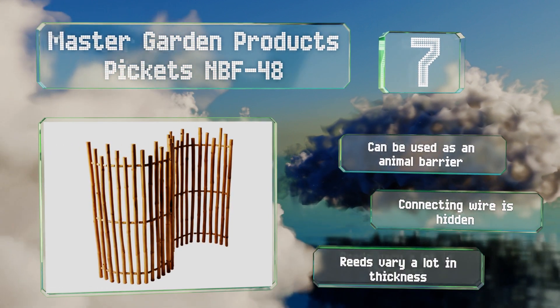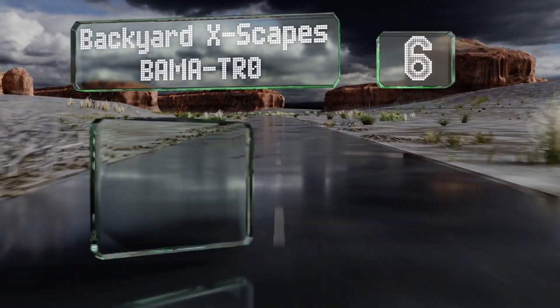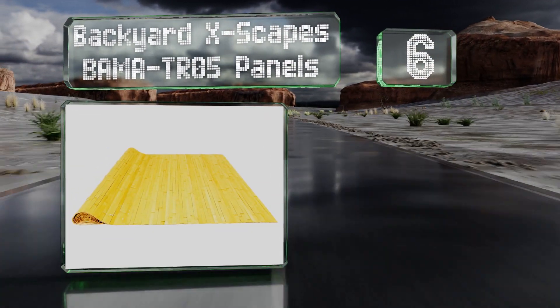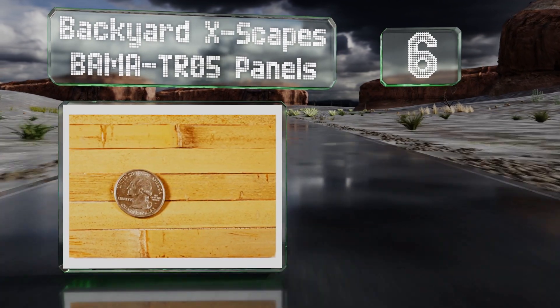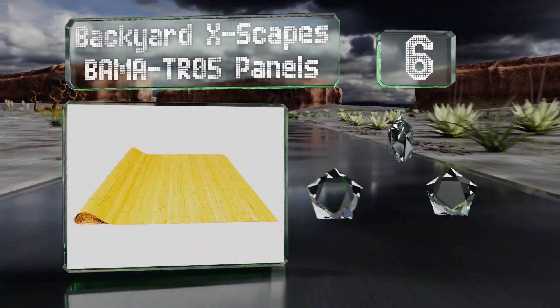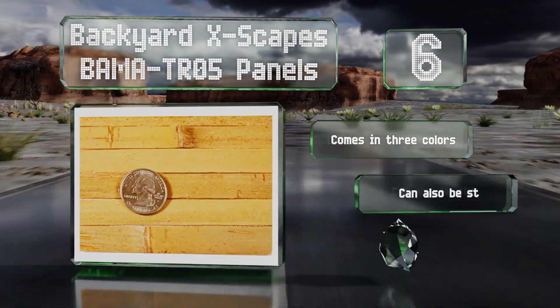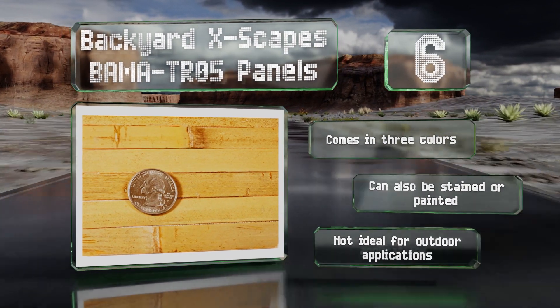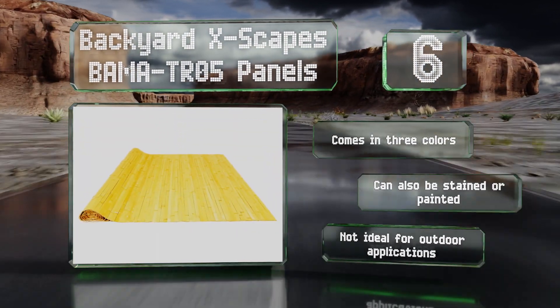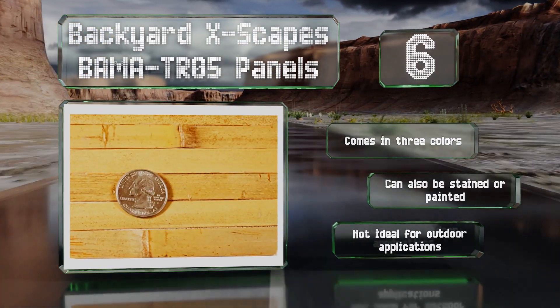Moving up our list to number six, the Backyard Escapes Bamma TR05 panels is a flat choice that can be mounted to other surfaces like concrete and drywall. The design allows for it to be cut easily to size for custom installations. It comes in three colors and can also be stained or painted, however this one's not ideal for outdoor applications.